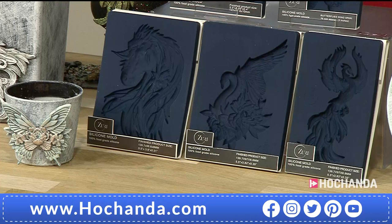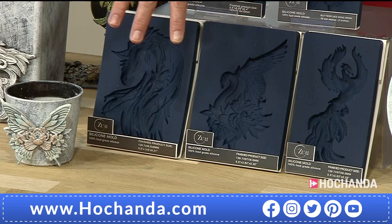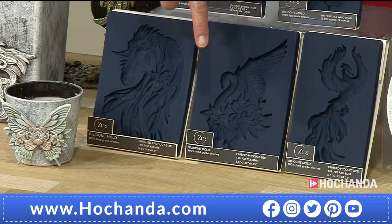Underneath this, we've got the other three options under a different item number. Each option here - aren't they gorgeous? - it's £18.99 and it's 635853. So you've got the horse, the Swan Dream, and then the Rising Phoenix.